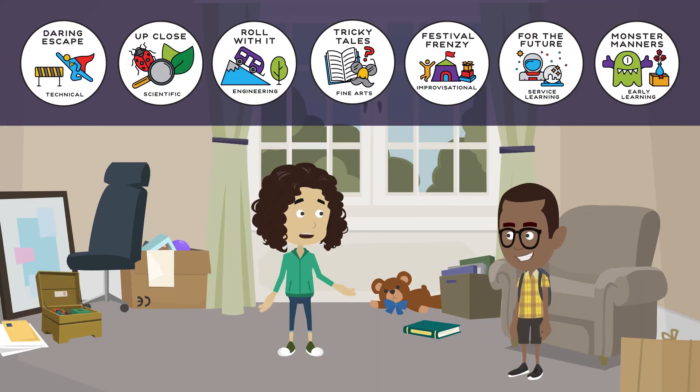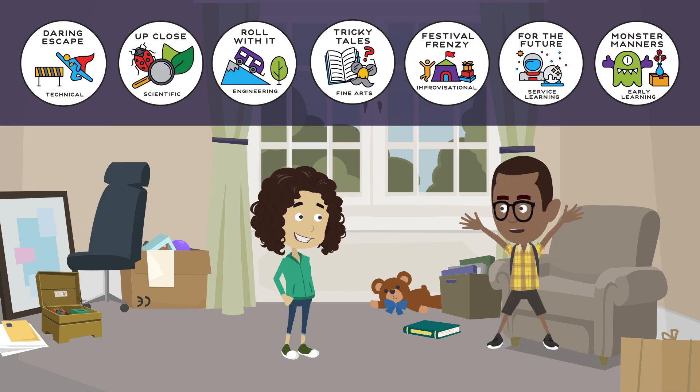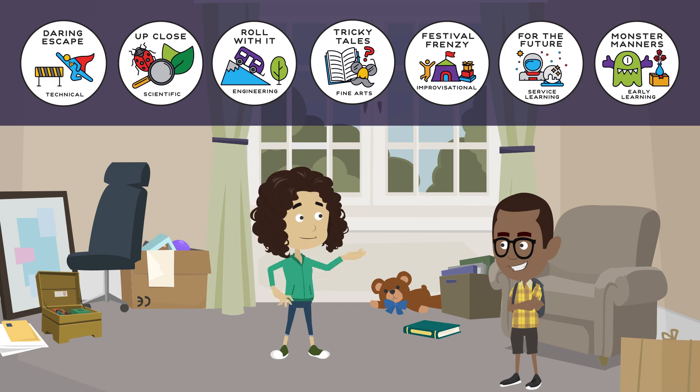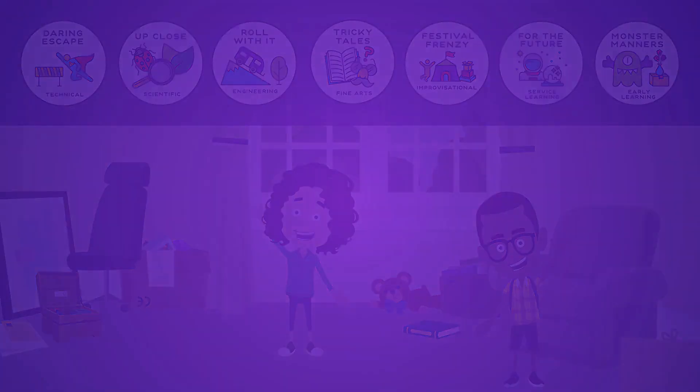What do you think of this season's challenges? These all sound awesome — I think my team is up for the challenge! I can't wait to get started! Good luck at your tournament!